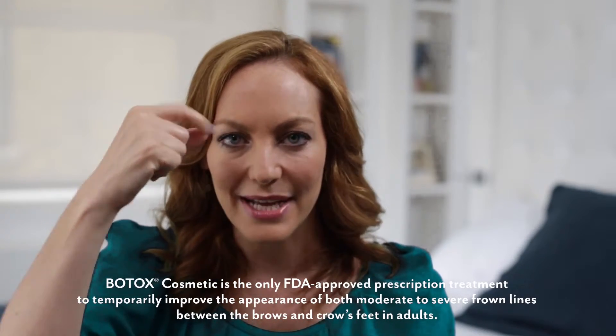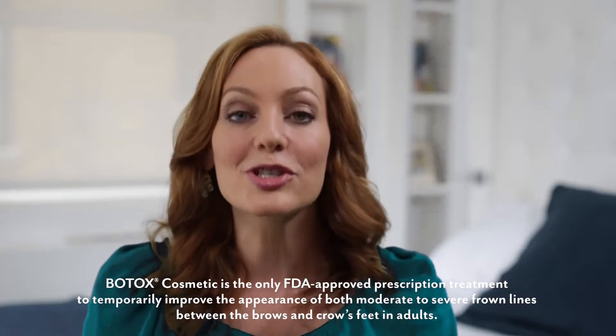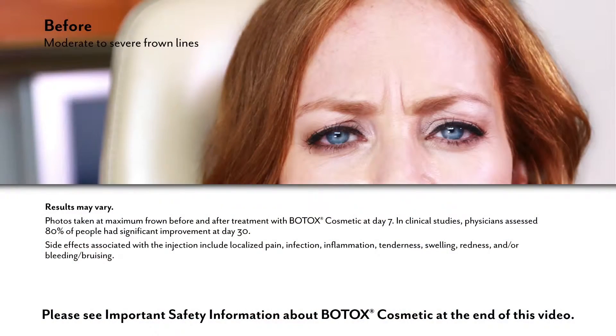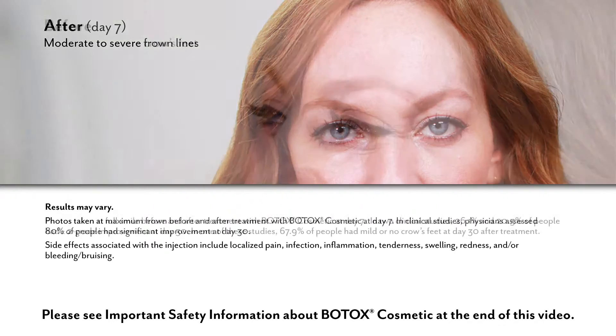If you are considering cosmetic eyelid surgery, you should simply look at yourself and decide what physical attributes you want to refresh. You may look at your eyes and decide that you want a more youthful appearance. During your initial consultation, I can explain what surgical enhancements can be done to accomplish your desired look.